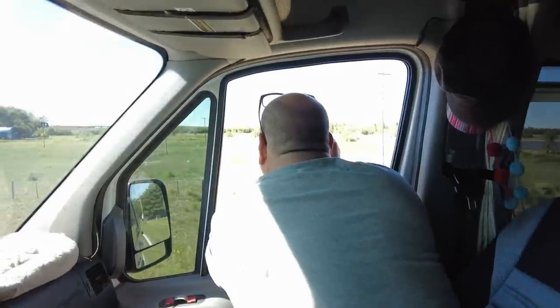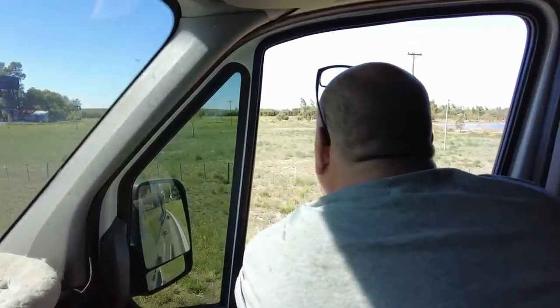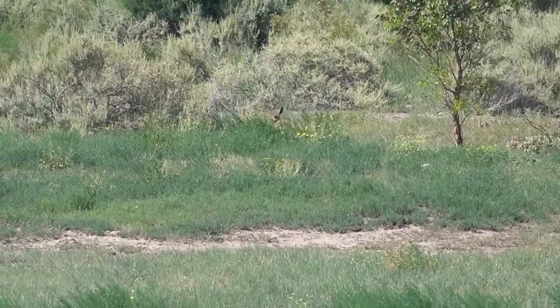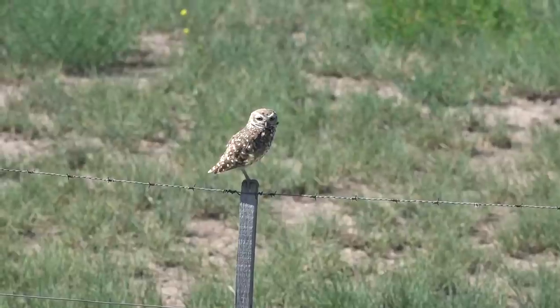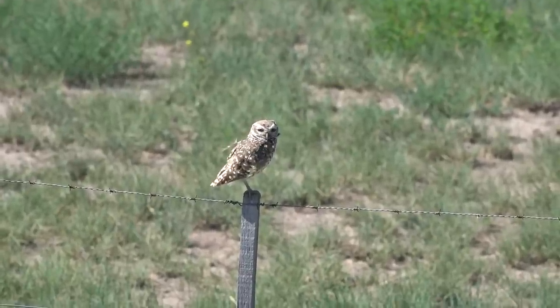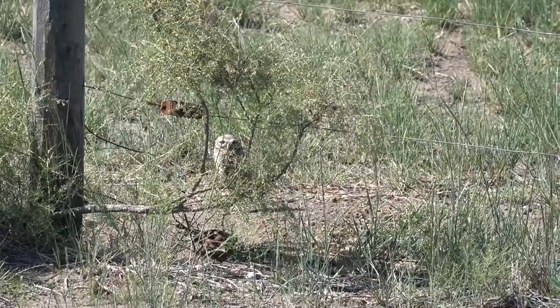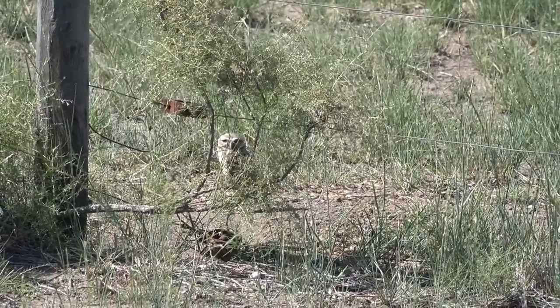Kurt is up from his little catnap that he snuck to the back of the van to take while I was walking Vanna. The van is ready to roll and we are leaving the campsite. We've spotted giant jackrabbits — we might have caught a little of that on camera. And also tiny baby owls right here on the fence line as we're leaving. Nothing like a little wildlife to start the day!